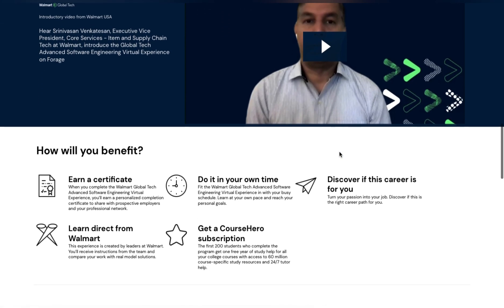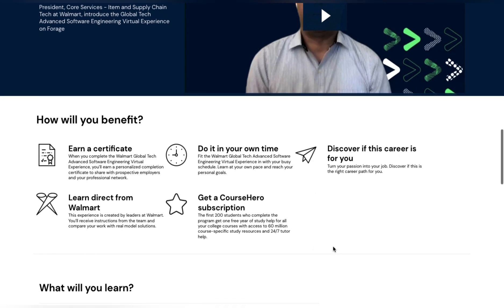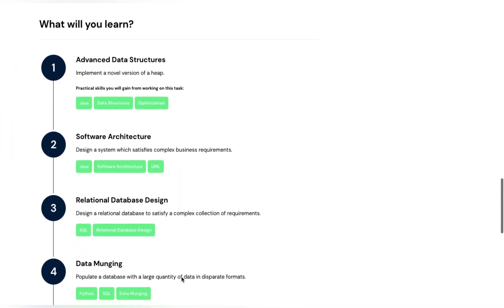What is beneficial to you? First, you will get a certificate. Second, it offers time compatibility — you can do it in your own time, even in a busy life. Third, you can discover if this career is for you. This test will check your strengths and help you decide if this opportunity is the right fit.